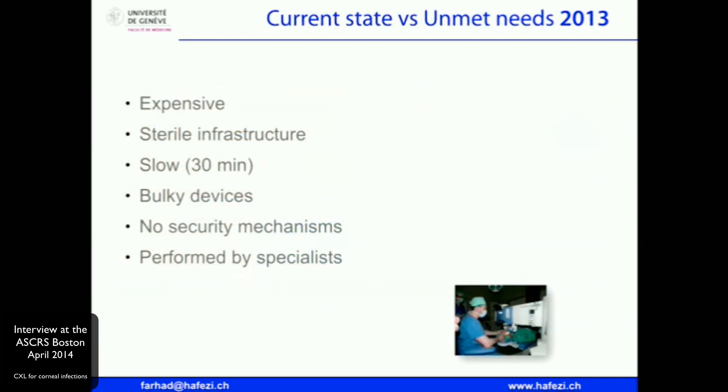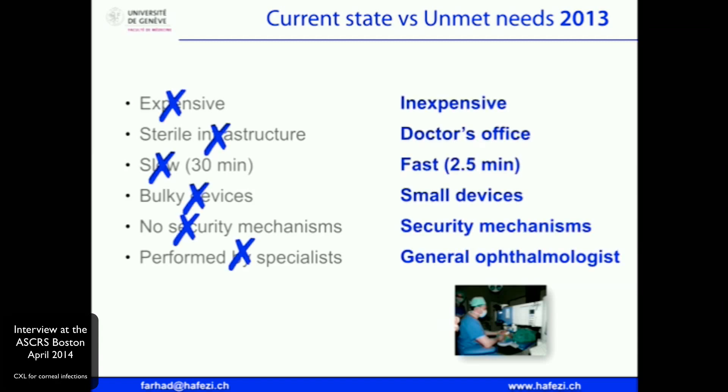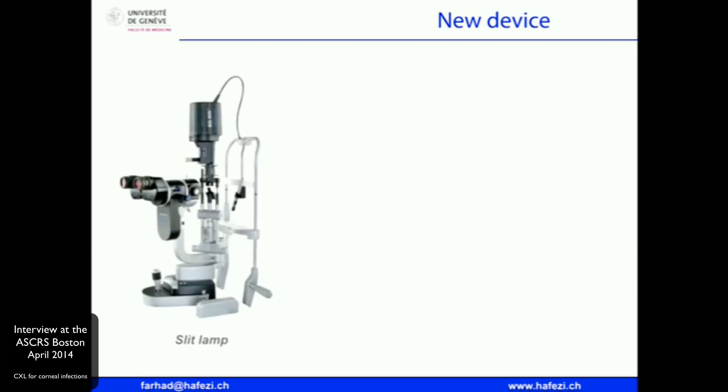To meet these unmet needs, we have to make this technology inexpensive, take it out of the operating theater, make it fast, small, and secure so we can give it into the hands of the general ophthalmologist. Our own research has accelerated the treatment to two and a half minutes. We are able to kill 99.9% of MRSA, Candida, and Pseudomonas in 150 seconds.